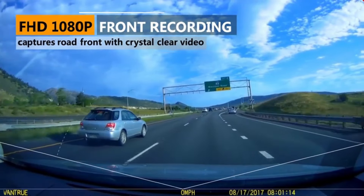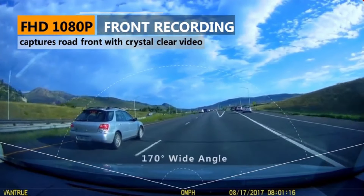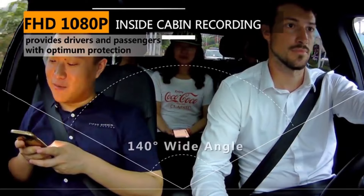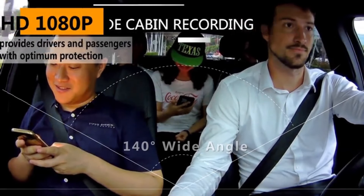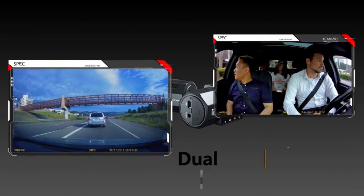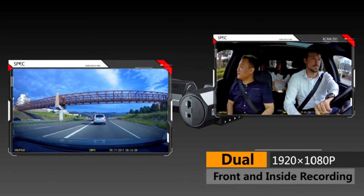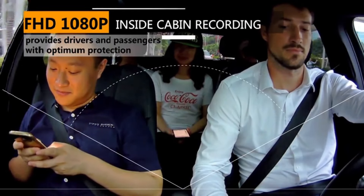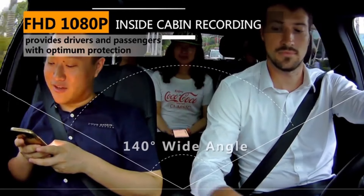The front and inside cameras simultaneously capture the road front at 170 degrees and inside the passenger cabin at 140 degrees in crystal detail at dual 1920x1080 resolution at 30 frames per second, which is a great option for rideshare drivers that will need photographic evidence in the event of an incident with passengers.